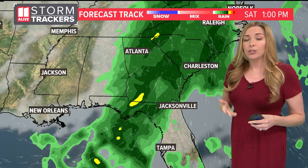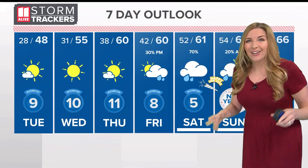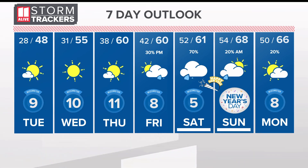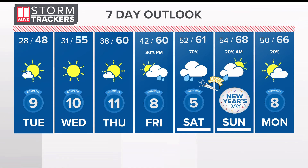It looks like Saturday could end up being a pretty soggy day across the state, with scattered showers and potentially some heavy rainfall moving in as we wrap up this year and head into the new year. Some showers may linger into Sunday, but temperatures won't really take much of a hit — highs will be getting close to 70 degrees by January 1st.